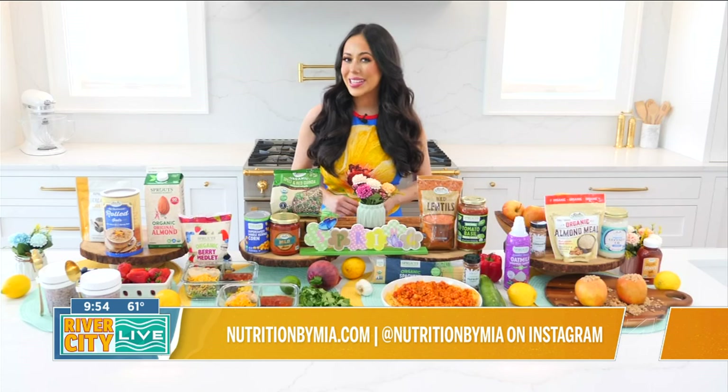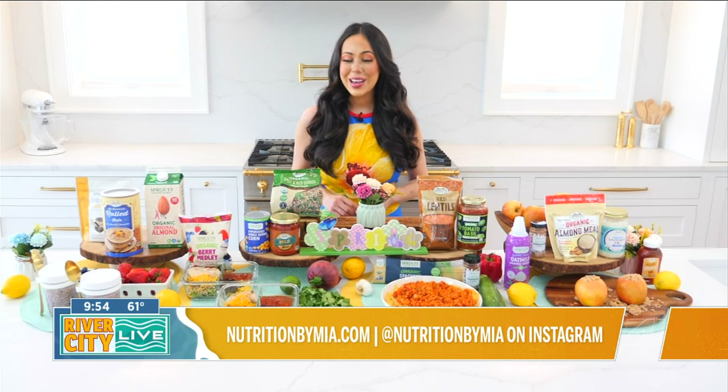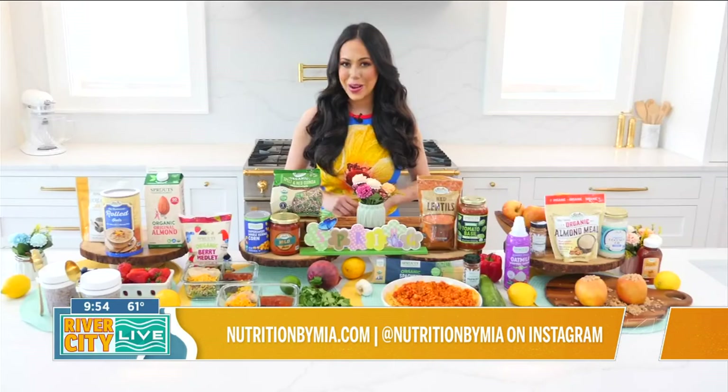I hope you enjoyed these tips and recipes for Spring and Earth Month. You can find all of these items and more better-for-you products at your local Sprouts. For more nutrition tips and recipes, you can follow me on Instagram at nutritionbymia and head to my website, nutritionbymia.com.